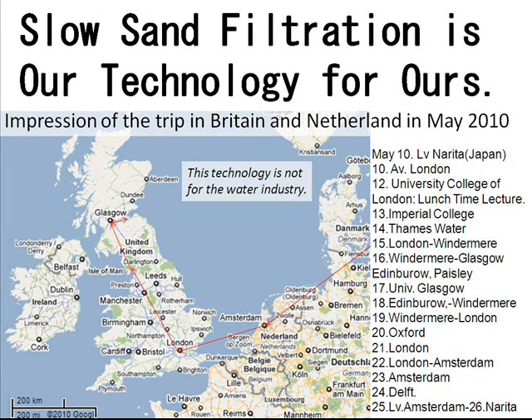Slow Sand Filtration is our technology. This is an impression of the trip in Britain and the Netherlands in May 2010.